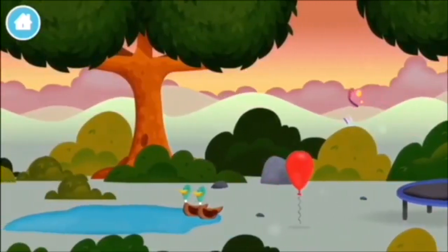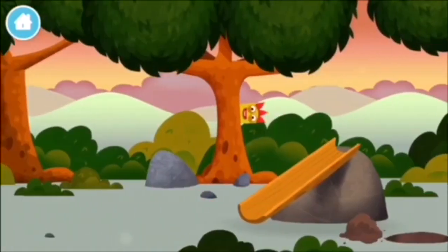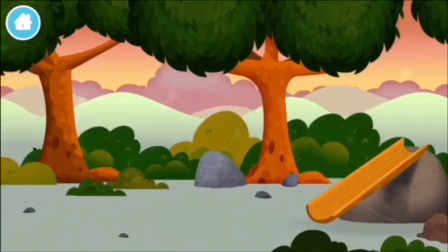four, five, six, seven, nine, ten! Brilliant! You made number block nine! You made a new number block!